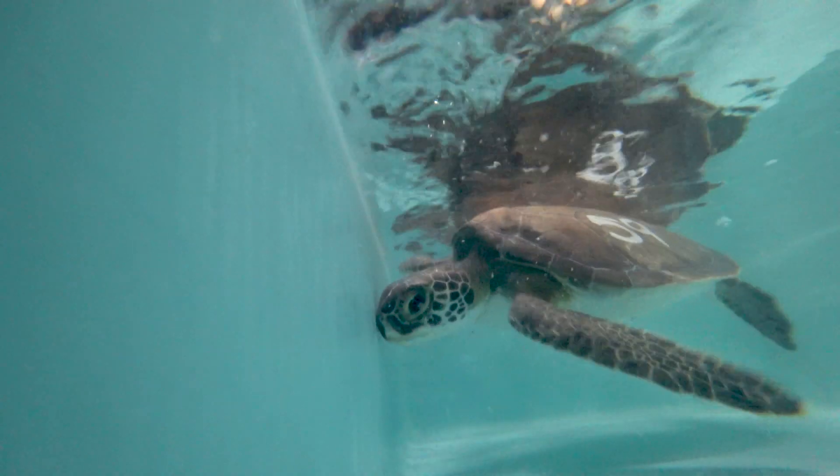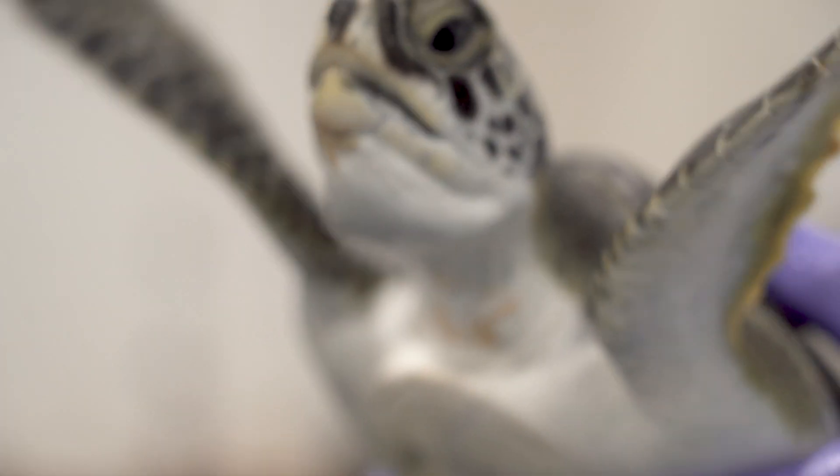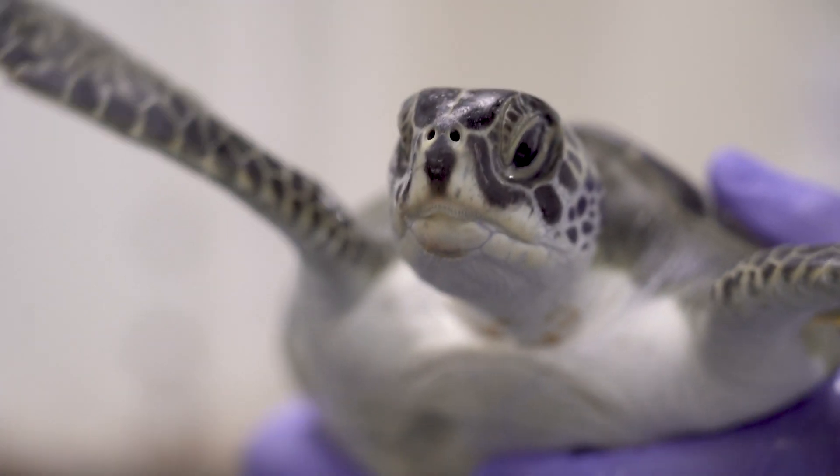If we can get them before the worst of that happens — even if they're not moving much and they're really cold — slowly warm them up, catch them up, and then put them back where the water's a little warmer, we're pretty confident that they're good to go to spend their life as a turtle would.